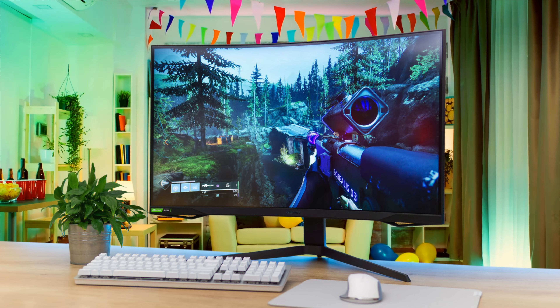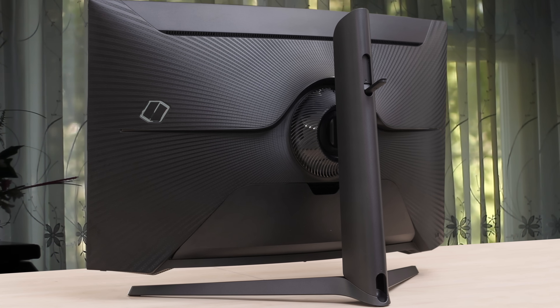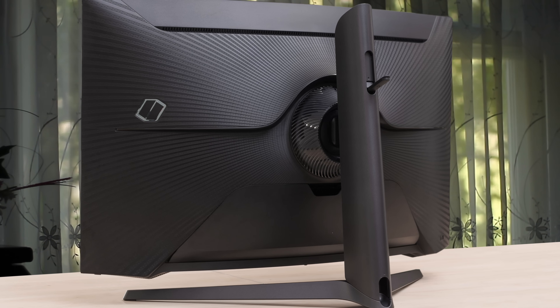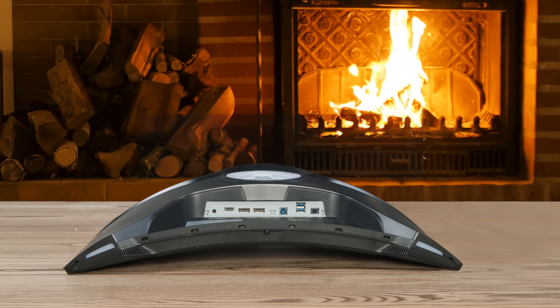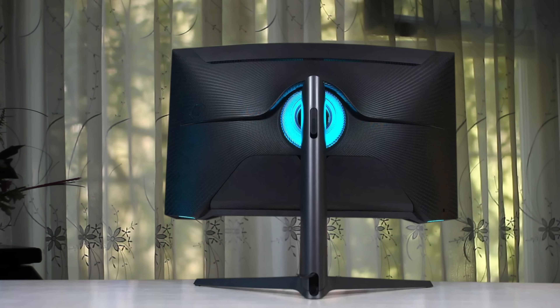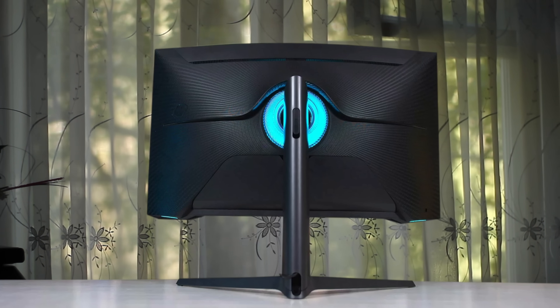The jump from 144Hz to 240Hz is not as drastic as the leap from 60Hz to 144Hz, but the move to 240Hz remains noticeable and advantageous for high-end competition. The G7 has front-facing RGB LEDs, a stylish metal stand, and more RGB LEDs around the rear. It has 120mm of height adjustment alongside tilt, swivel, and pivot options, which is a superb slate of adjustability for a 32-inch curved screen, and build quality is excellent.